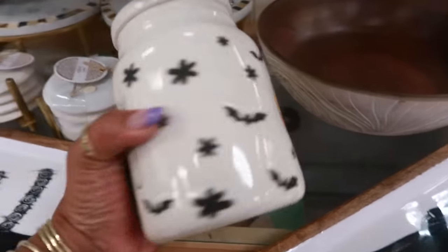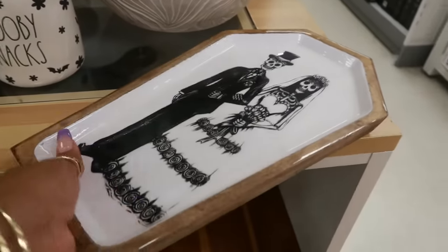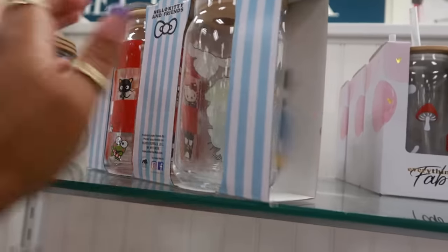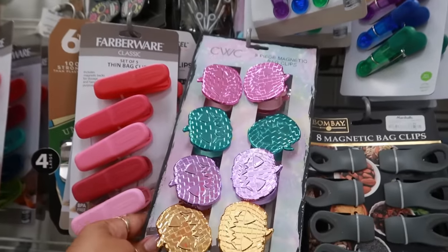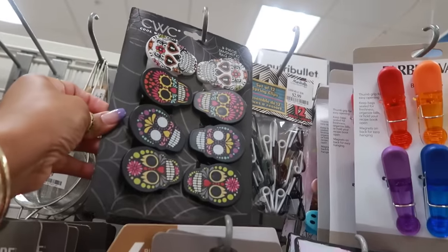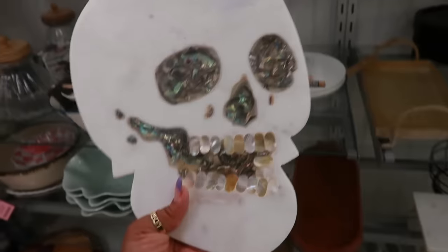Oh, how cute! Been seeing so much Scooby-Doo stuff — look at that with the Mystery Machine, $13, and it says 'Scooby Snacks.' $13. These little glasses are $15. Look at these hair clips in those colors for $5 — you've got the skulls.